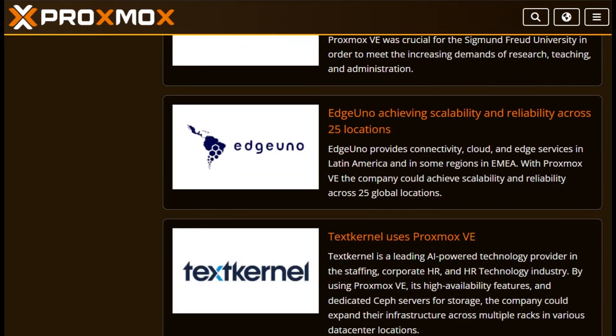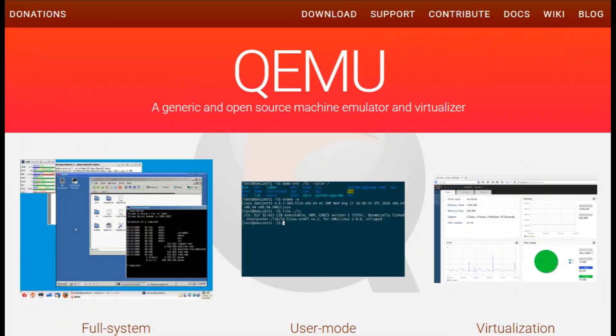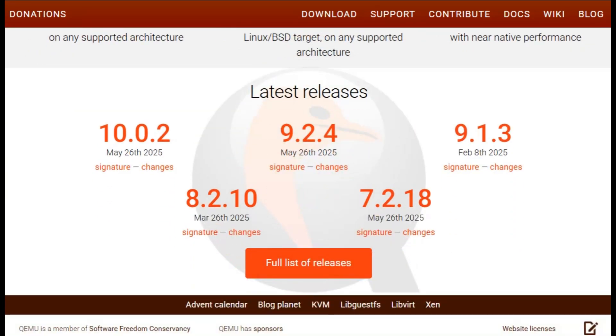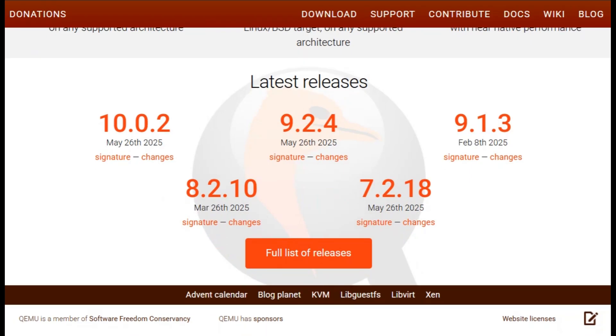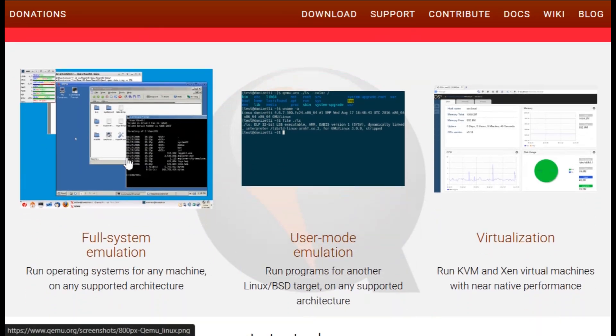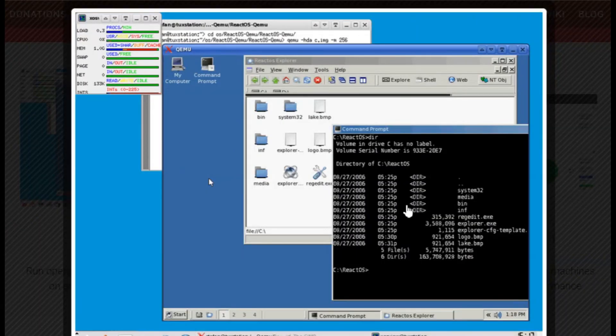Now let's talk QEMU. It's the low-level engine behind Proxmox — a powerful open-source emulator and virtualizer. QEMU lets you emulate entire machines across x86, ARM, RISC-V, and more, even run foreign architecture binaries. Use it standalone for flexible emulation, live snapshots, device pass-through, or pair it with KVM for near-native VM performance.